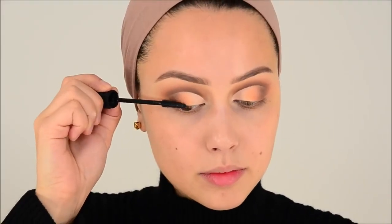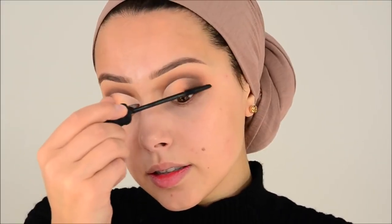I want to do this look with more colors because I love it. This is the That Gal mascara from Benefit — really nice. Wow, I did not even curl my lashes. I'm going to apply these Morphe lashes in the style Seductress.